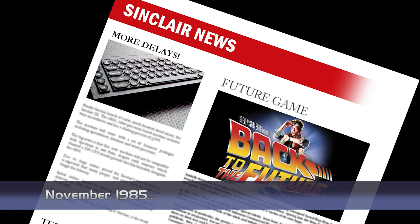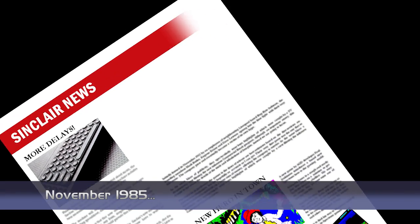Electric Dreams have licensed the new film Back to the Future, and is said to be developing a computer game based around the characters and plot. The game is said to be an arcade adventure, and is expected to be launched early next year. And that was the news, and now on to the top-selling games.